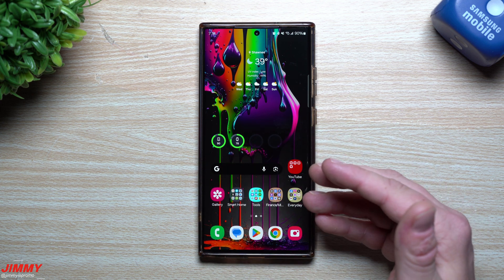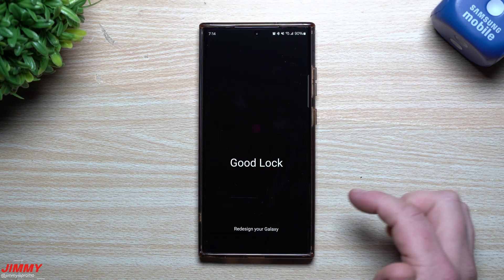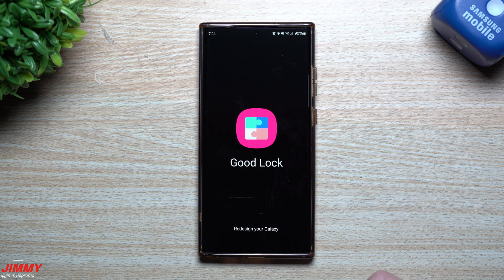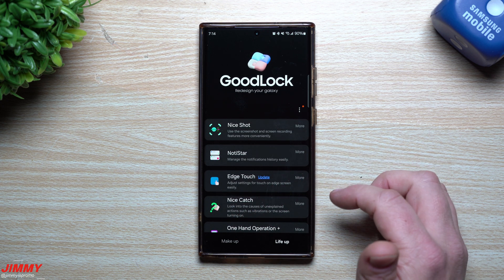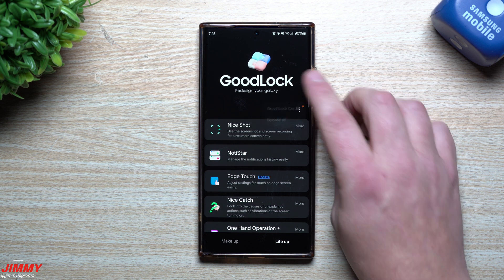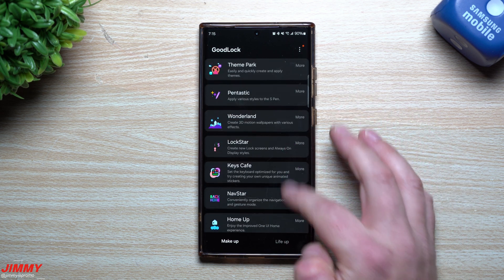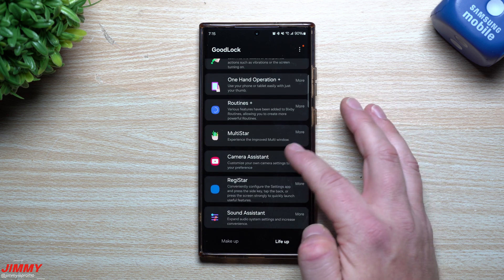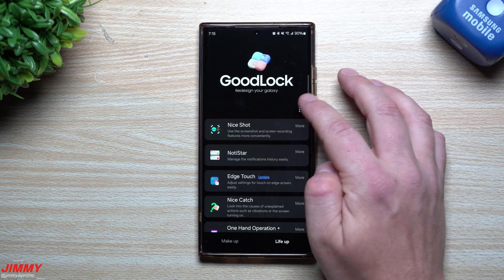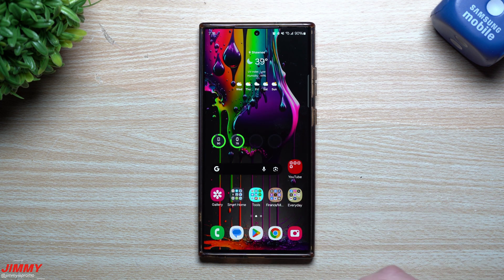Let's also take a look inside Good Lock to see if there's anything new. Up here it will let you update all modules at the same time with one tap. It looks like there's only one module that got updated, which is Edge Touch. You can go into the store to see what's new for Edge Touch — it's one of those things I don't personally use much, but I keep it downloaded just to track any updates.